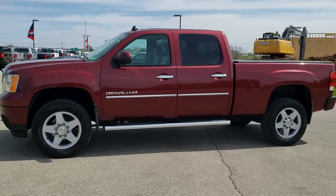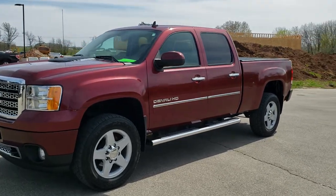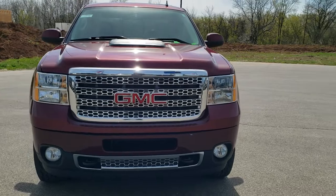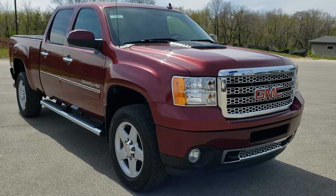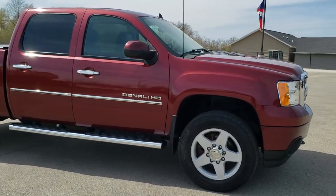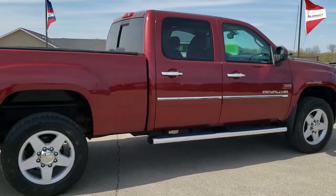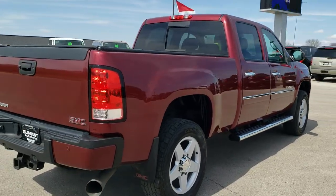This is stock number 10573. We are here at Summit Automotive in Fond du Lac, Wisconsin, your new and used heavy duty truck headquarters. Today we are checking out this super clean 2013 GMC Sierra 2500 Crew Cab Short Box Denali. This vehicle has a 6.6 liter Duramax diesel with the LML motor which gives you 397 horsepower. This truck has been fully safety inspected by our service shop, has a fresh oil and filter change, all the fluids have been checked and topped off, and this truck is 100% ready to go.